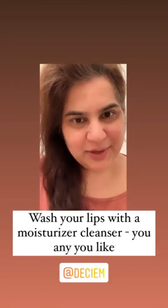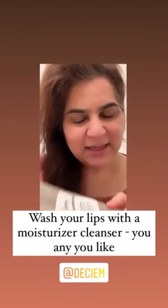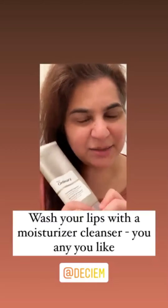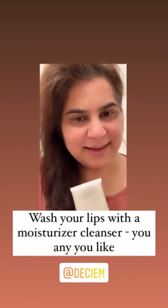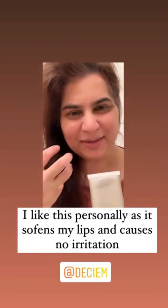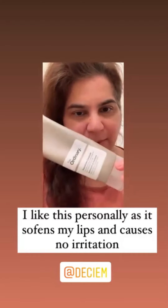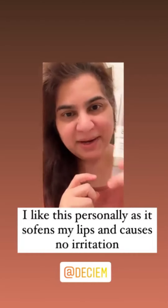After exfoliating, you can use this — it's my favorite product for lips. It is the squalene cleanser by The Ordinary. I like it because it does not irritate my lips, it doesn't make them tight or stinging. I love the squalene cleanser for my lips.